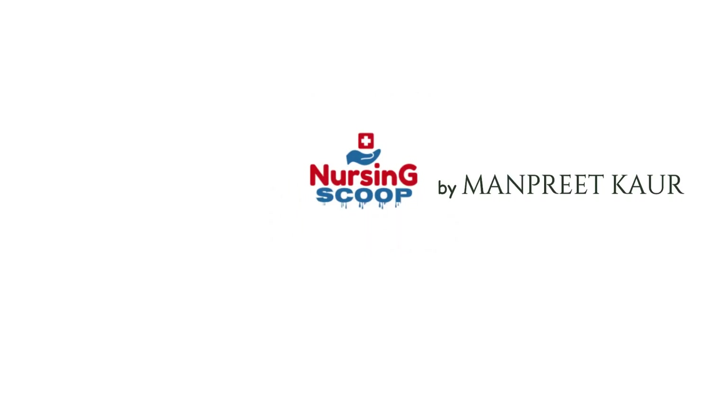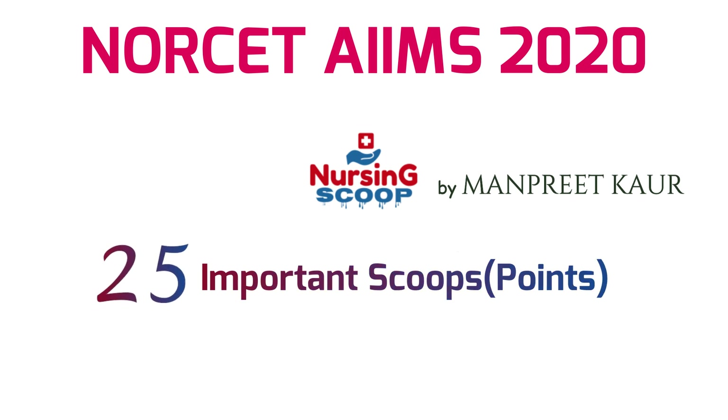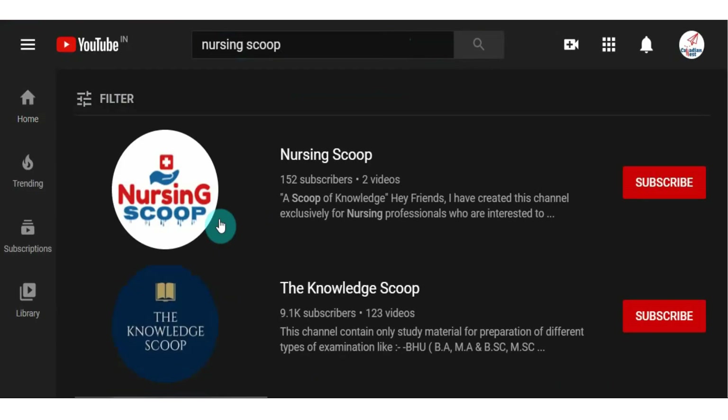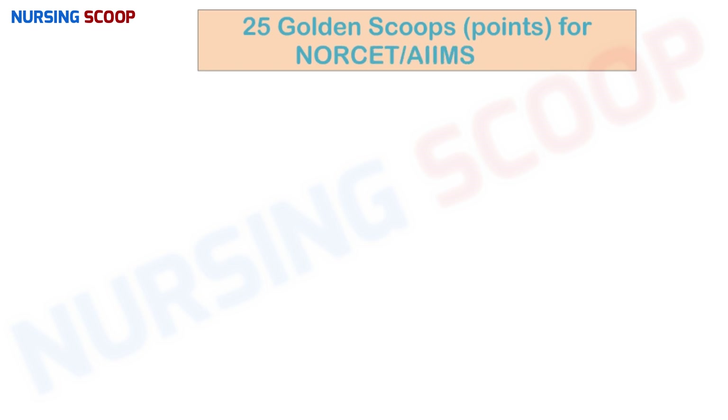Hello everyone, this is Manpreet for Nursing Scoop. Most welcome to the AIIMS last-minute preparation series. This is the sixth video of this series, covering the 25 most important points from OBG nursing. Do watch the video till the end and please subscribe the channel to receive all latest notifications. Let's begin with 25 golden scoops for NORCET AIIMS 2020.